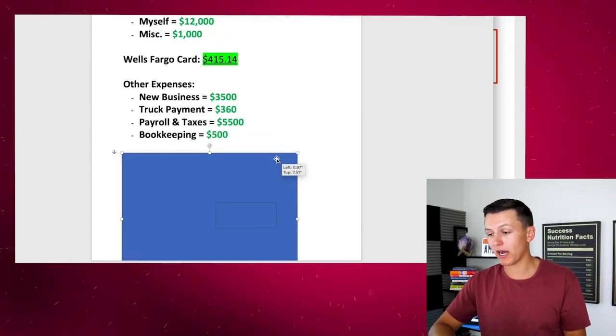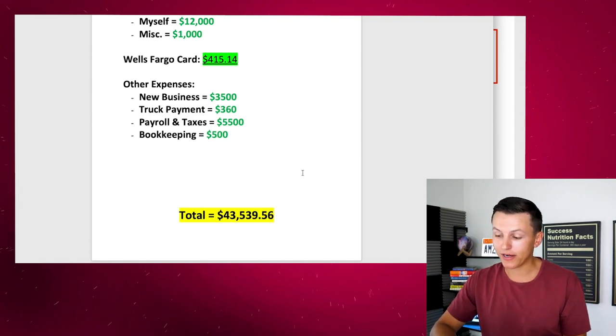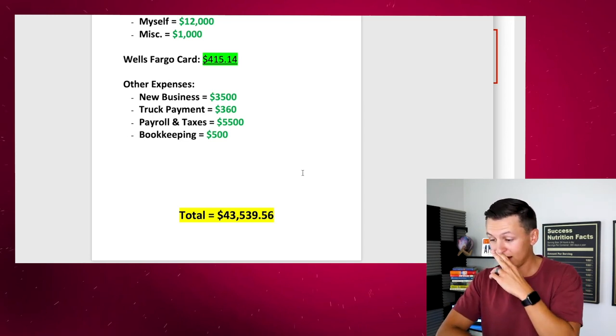That is all my business expenses for this last month. Adding it all up: the total is $43,539.56. I know that may seem like a lot, but I invested a lot into my business — reinvested profits, more inventory for Q4, invested in myself, and my new business. Between all my businesses — real estate, consulting, coaching, YouTube ad revenue, affiliate marketing, and my two Amazon accounts doing over $100,000 a month combined — yes, I was profitable this month.